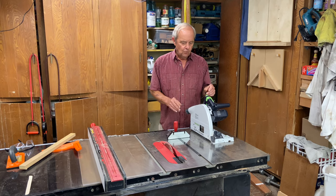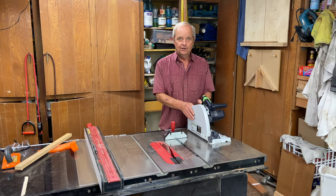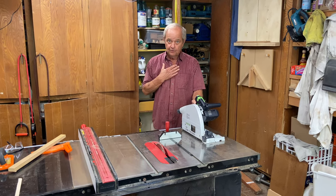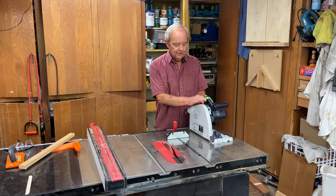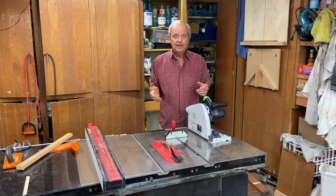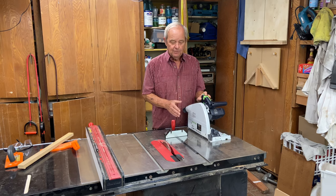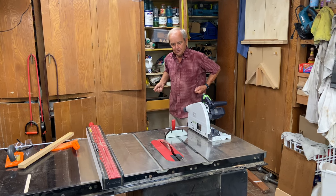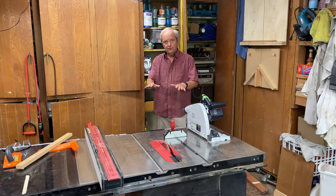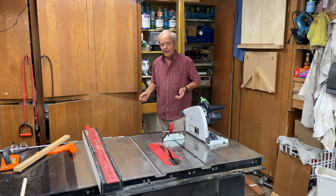So why would I want to own a track saw if I'm making cabinets in my shop? Does it add any value? For me, yes. This saw is very good at taking large pieces of sheet goods — four by eight sheets of plywood or any size sheets — and cutting them down to size, because trying to handle and pass a large sheet of plywood over the surface of a table saw both safely and accurately is not trivial.